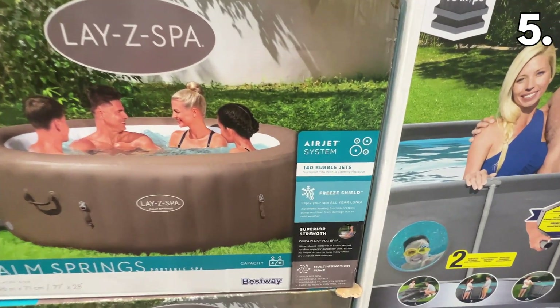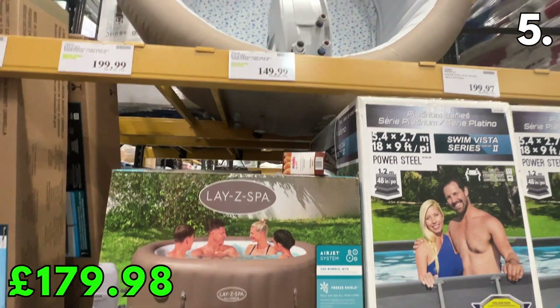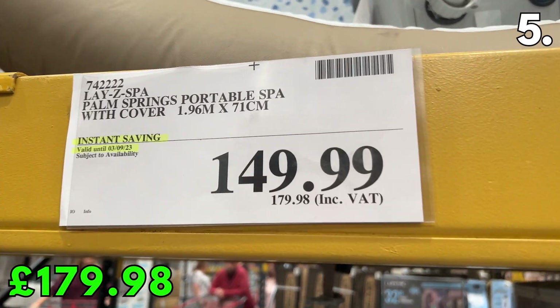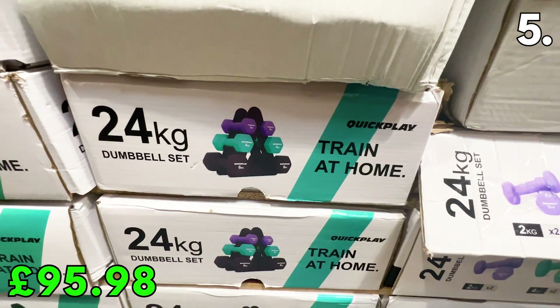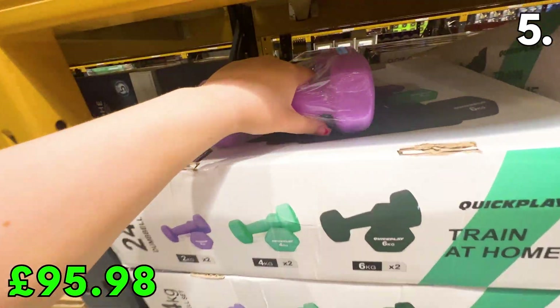In the number 5 spot, one of the first jacuzzis I've seen at Costco in a long time is this Lay-Z-Spa Palm Springs Portable Spa for £179.98. The spa has 140 bubble jets and includes a cover — very impressive for the price. This QuickPlay dumbbell set at £95.98 is brand new to my local store. The set includes two of each dumbbell weight and will save you a lot compared to a monthly gym membership.